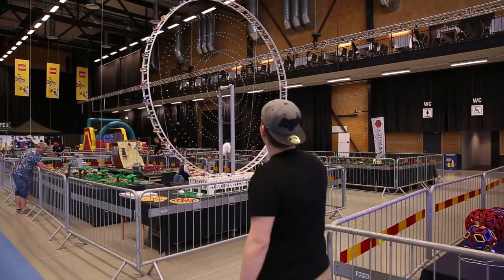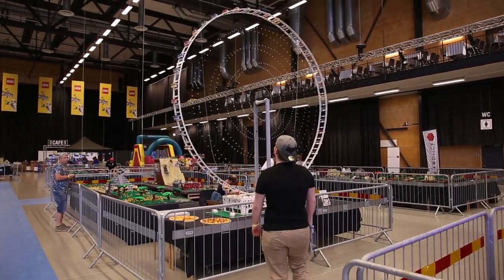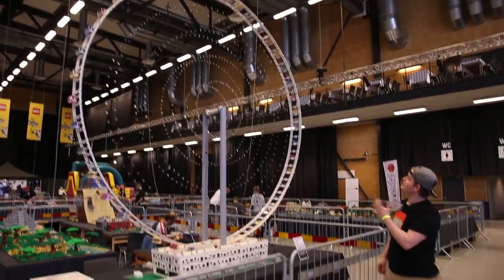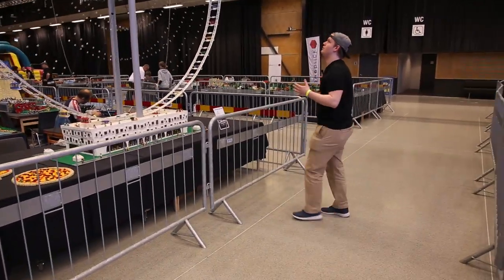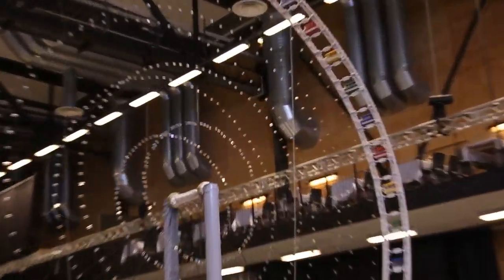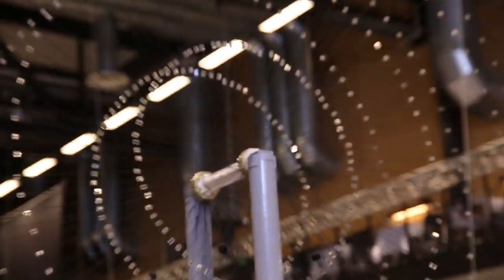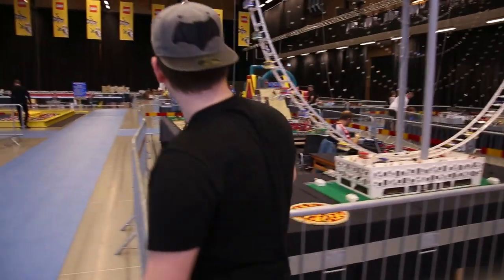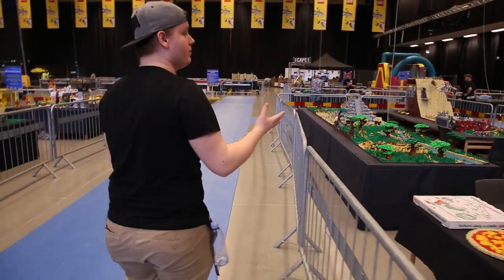Here we have this really huge Ferris wheel. I'm quite tall personally, so seeing this it's really impressive. It's completely built with LEGO, including all of the strings in between. The funny thing with this model and the first wheel — and also the models over here — is that they are actually from some of our guests at Klossfestivalen.